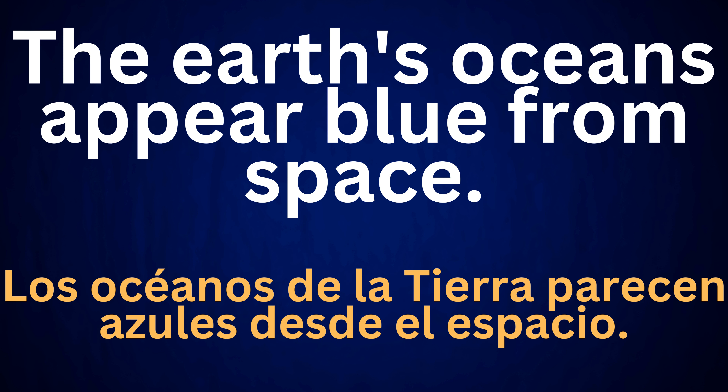The earth's oceans appear blue from space. Los océanos de la Tierra parecen azules desde el espacio.